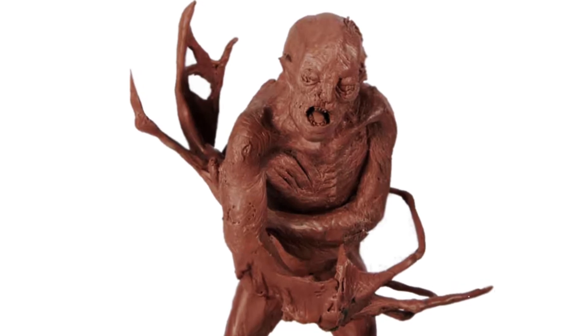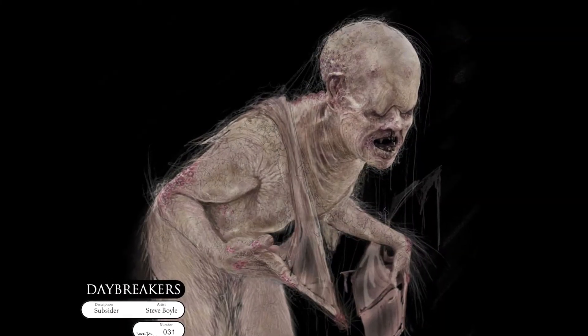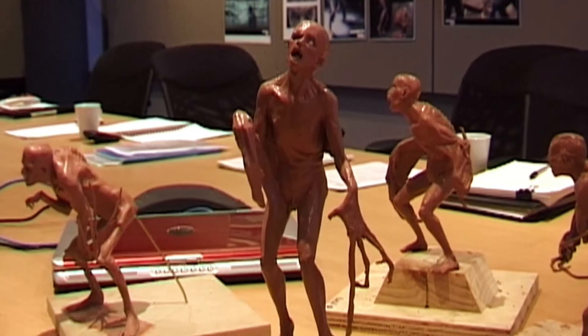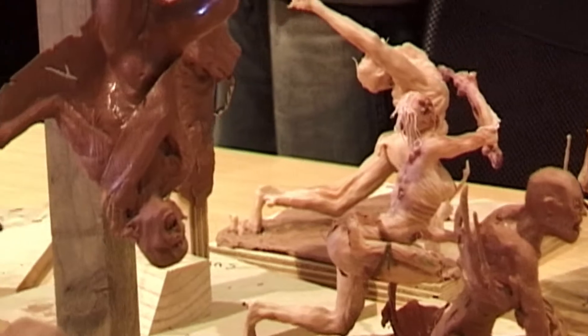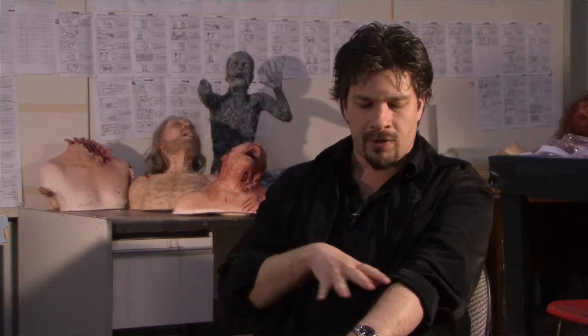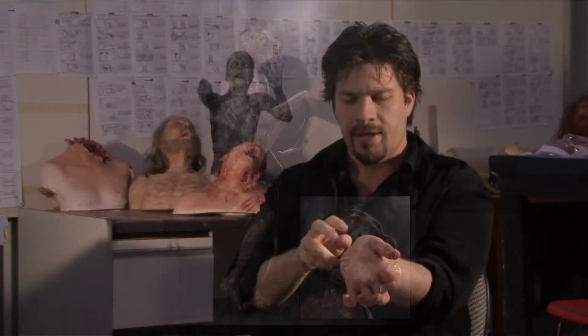We all felt that the deformities that these people have is brought on by a forced evolution through a sickness. It's not something that they're meant to look like, which is why they're completely drained of blood. They have all these sores breaking all over their body.